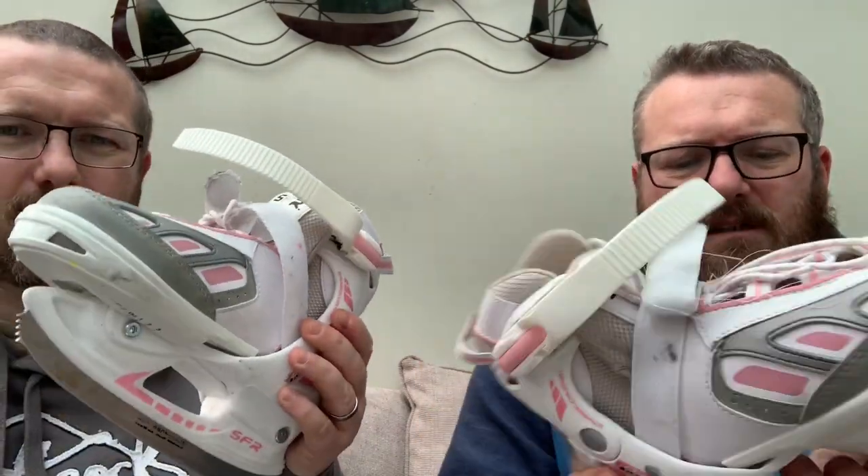We also got a bundle of games and a DVD - they were 50p each. Most of them will probably go on eBay, and the others that aren't worth as much will go straight to CEX. Another pair of footwear - some SFR ice skates, obviously girls' ones, but in pretty good condition for what they are. They were a pound, so not bad.